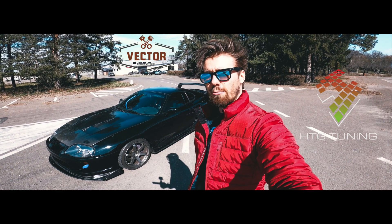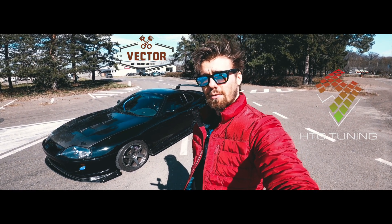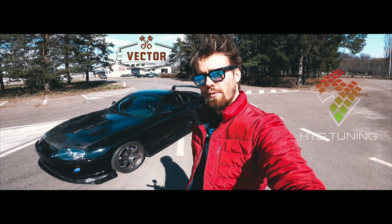Hello everyone, this is HTG Tuning. We're visiting our main Romanian distributor, Alex. Alex owns Vector Custom and Service workshop over there. The guys build plenty of fully customized race cars — check out their fan page to find out more about it.